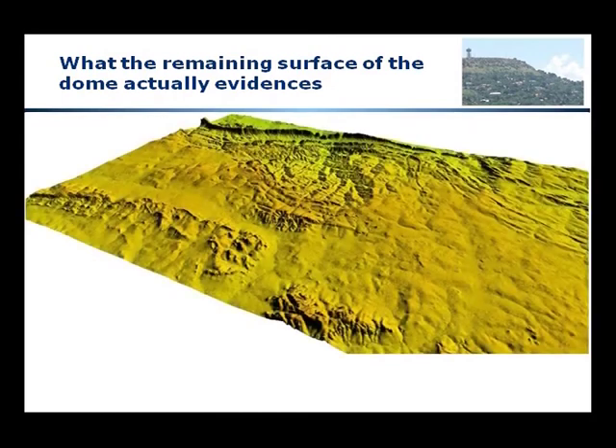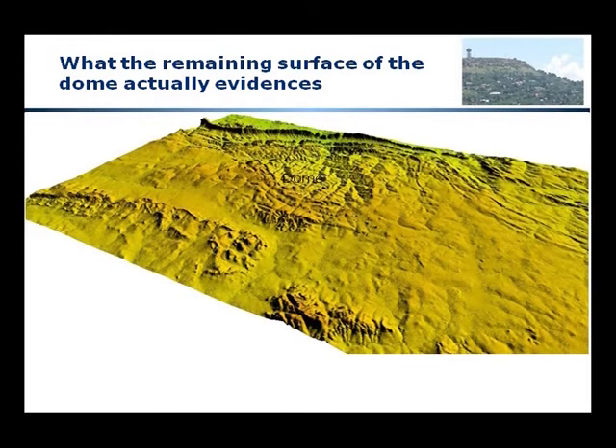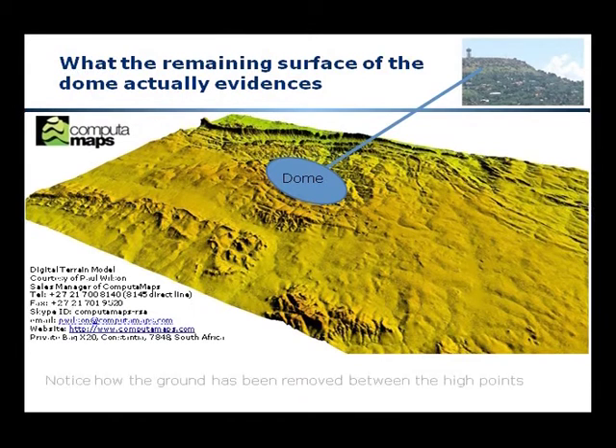Let's have a look at what the remaining surface of the dome actually evidences. In front of you is a computer-generated digital terrain model of the surface of the Witwatersrand. In the north you see the Magalisberg with the cliffs facing south, and to the south you have the ridges of the Witwatersrand. What you will notice is that not only have we got the level surface on the horizon seen previously, but interspersed with that are the valleys that have been cut into that level surface.